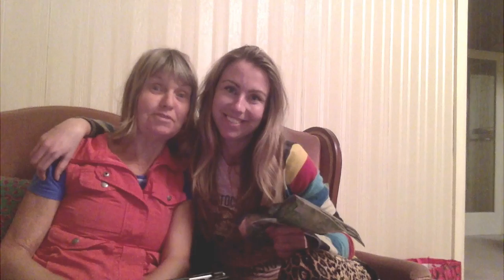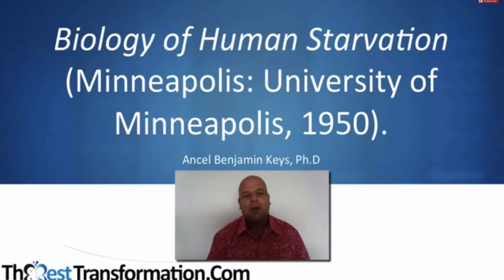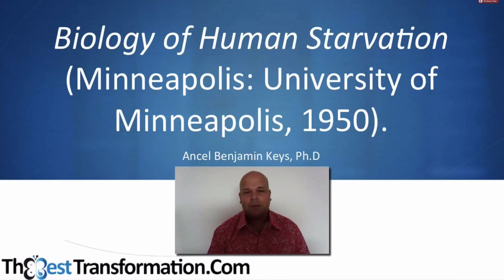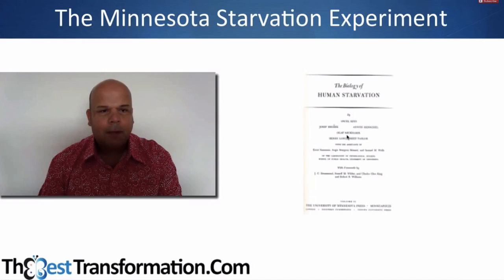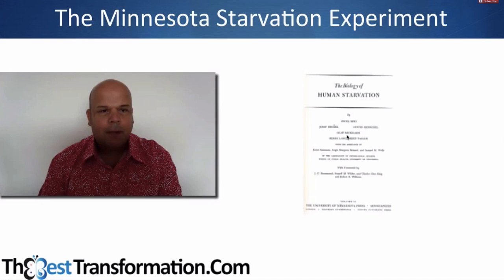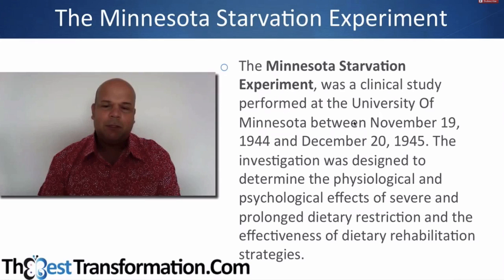It's called 'The Biology of Human Starvation,' a study done by Ansel Benjamin Keys, a very well-known scientist and researcher of the time in the 1950s at the University of Minneapolis. It's called the Minnesota Starvation Experiment — that's the actual document study. The Minnesota Starvation Experiment was a clinical study performed at the University of Minnesota in the 1950s.